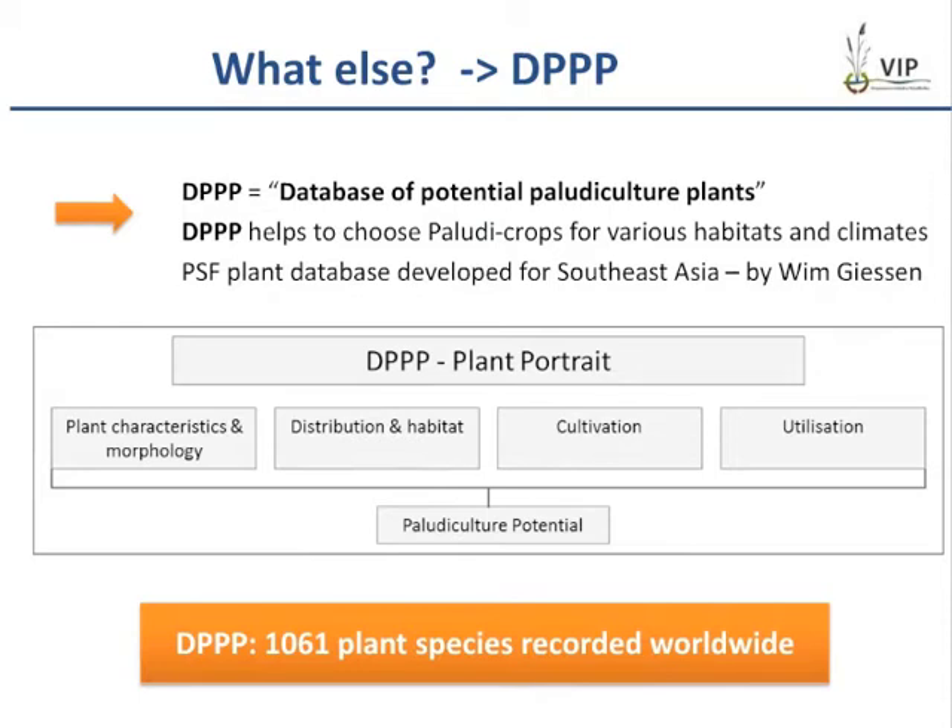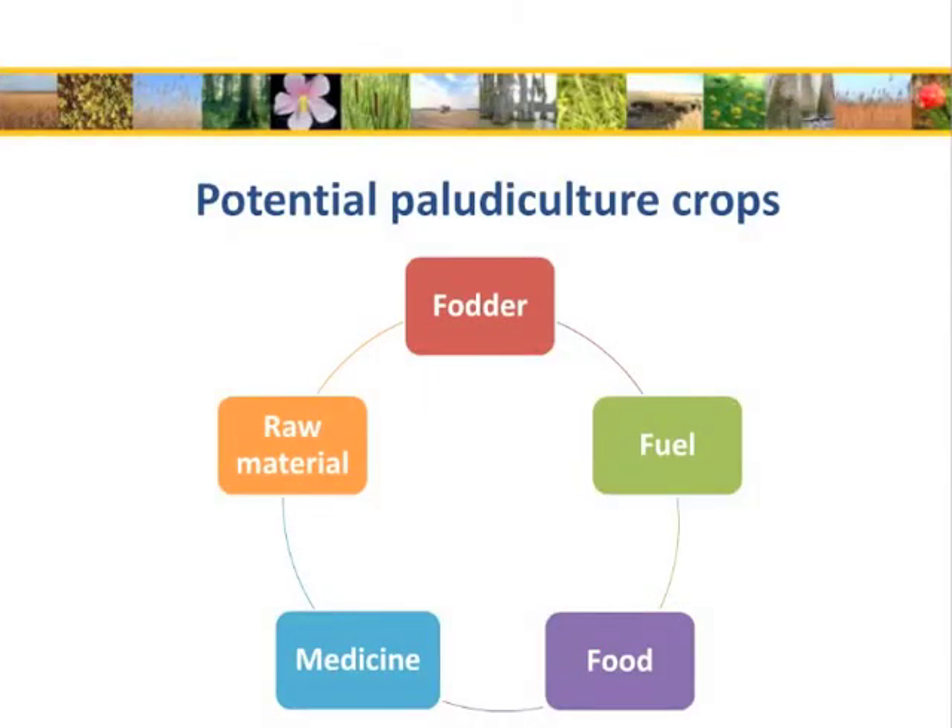To find other suitable paludiculture plants, we established a database — the DPPP, the Database of Potential Paludiculture Plants — to collect information about useful wetland plants. Until now we have recorded over a thousand species, and we hope this database will help find paludiculture crops for different habitats and climates. There is also a database for Southeast Asia by Wim Giesen, which holds information about peat swamp forest species. Especially in the tropics, there is a lot of traditional knowledge about these plants.